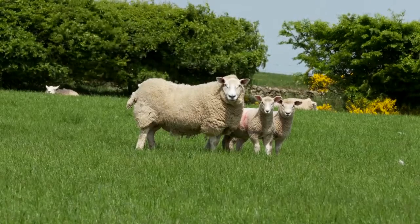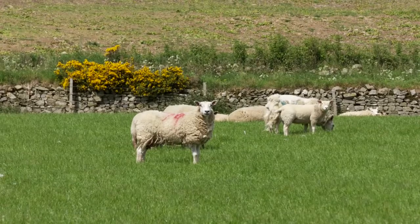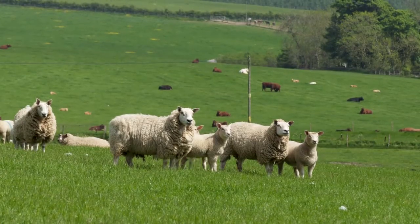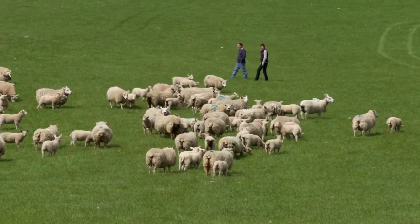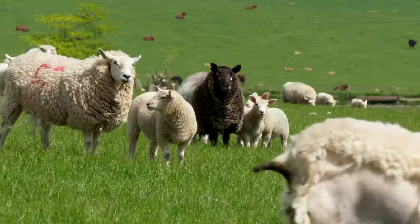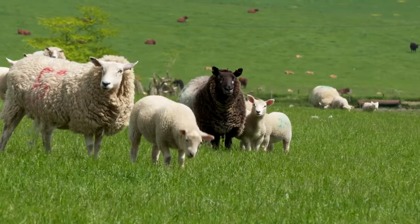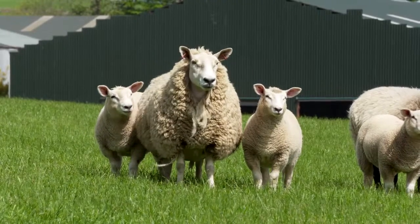We started using EBVs more than 10 years ago when purchasing bulls for our farm, and about 8 years ago we started using EBVs when purchasing our tups. We decided that the lambs we originally had we weren't getting away quick enough, and since starting to use EBVs on tups we've seen a vast improvement in the quality of lambs that we've put away and been getting them away earlier.